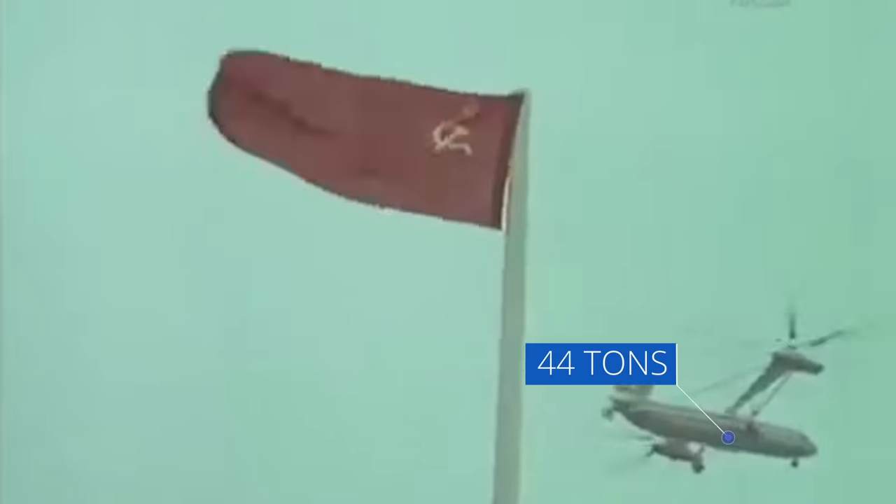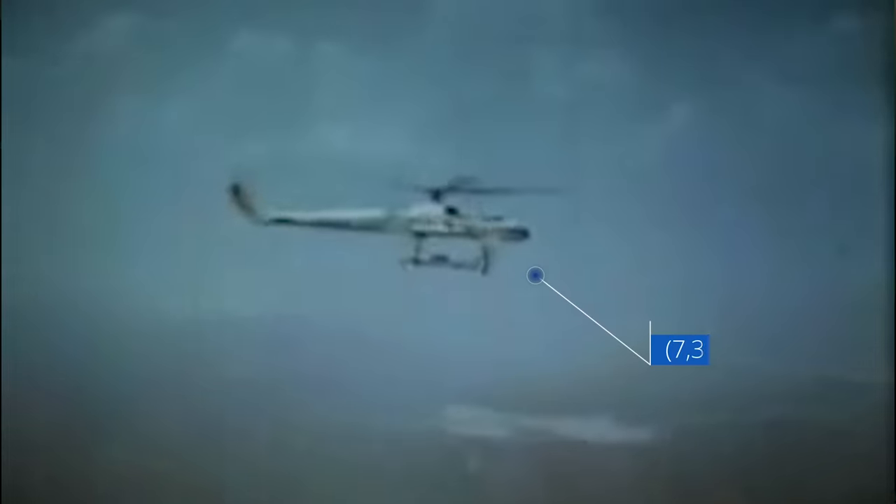Less than a month later, that record was eclipsed on 6 August 1969, when it heaved 44 tons to a height of 2,255 meters. The second prototype was also constructed, but didn't fly for the first time until March 1973.